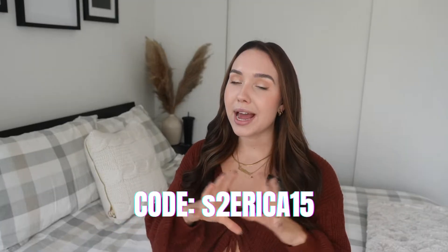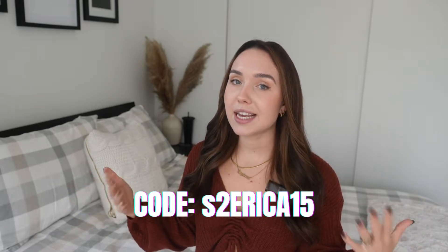I quickly just want to preface this by saying that Shein did send me these items. If you want to shop on Shein, you can use my code S2ERICA15 to save 15% off. I'm so grateful to be working with them and I will leave all of the links and my sizes down below for you guys.